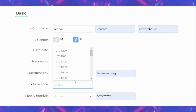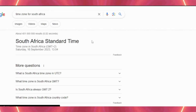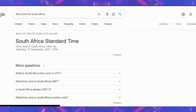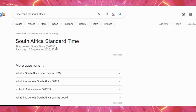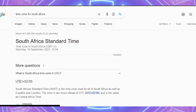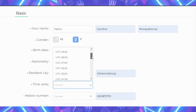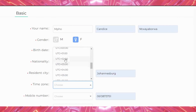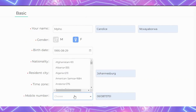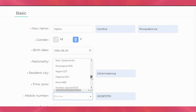Then you choose the country and city you are in. For the time zone field, they require you to enter it in UTC format, so I came to Google and searched for South African standard time — it's GMT plus two, which is also UTC plus two. I go back to Lingo Turtle and enter UTC plus two in the time zone field, then put in my mobile number with the country code, which is plus 27.